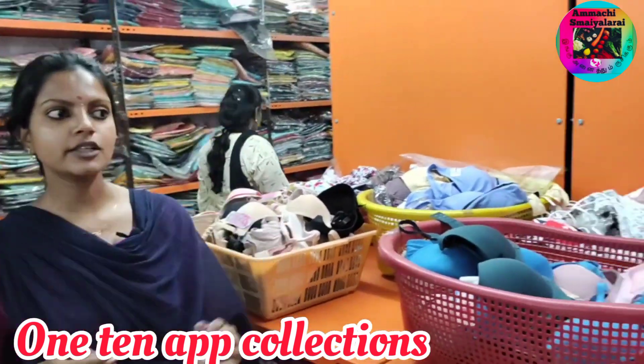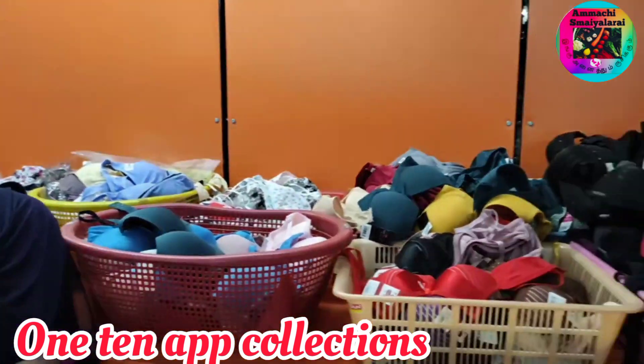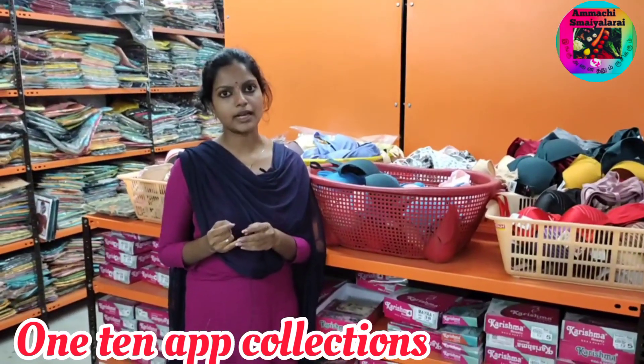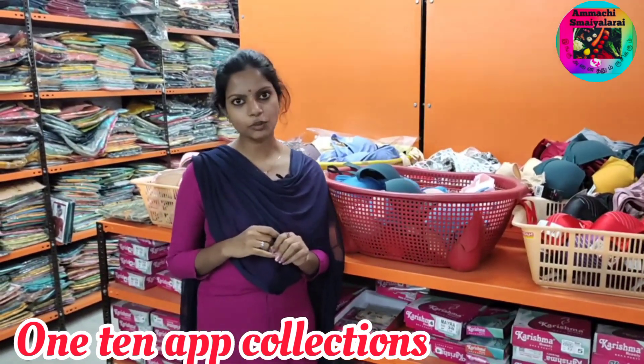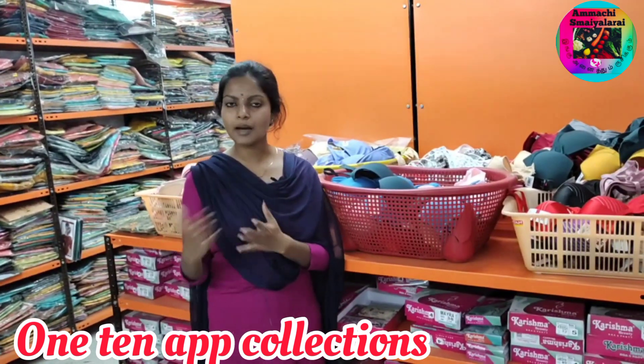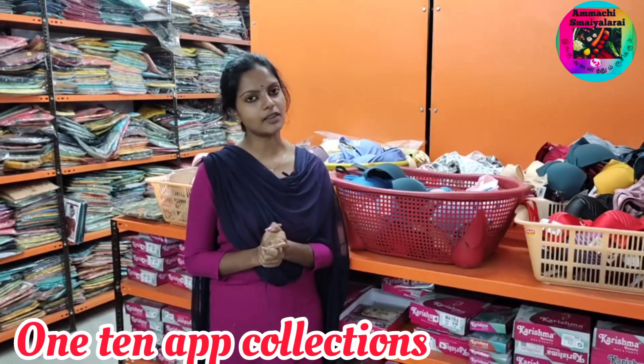We also have free-six collections available. You can try the innerwear collections, t-shirt collections, and also the app. Jeans, jegging, palazzo, leggings, ankle fit — all are available in our app. You can also try the same collections.